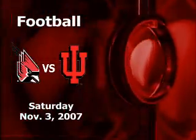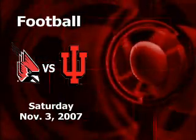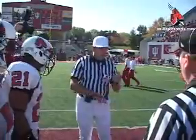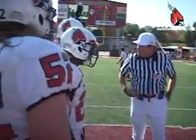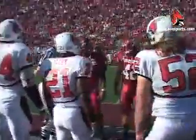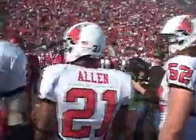On Saturday, November 3rd, the Ball State Cardinals faced the Indiana Hoosiers for the 10th game of the regular season. Ball State won the coin toss and deferred, so IU received the ball and defended the south end zone. Let's pick things up in the first quarter.